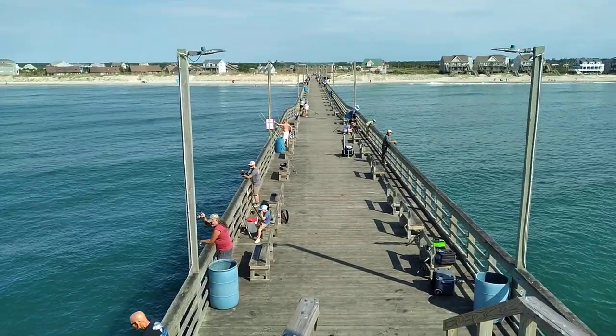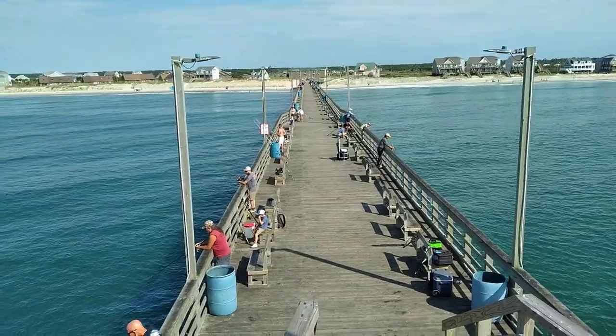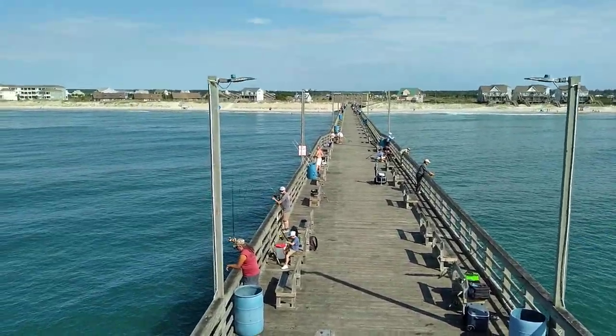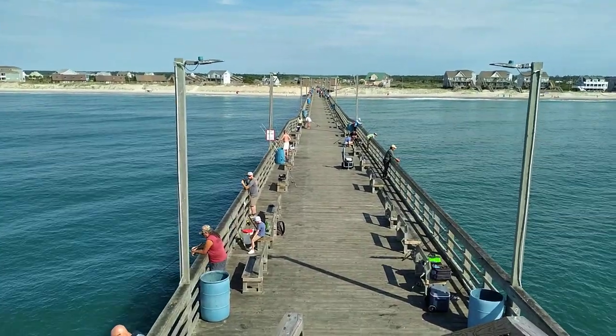Good morning. Here we are on the Seaview Fishing Pier, which is located in North Topsail Beach, North Carolina. Have a beautiful day here out on the coast.